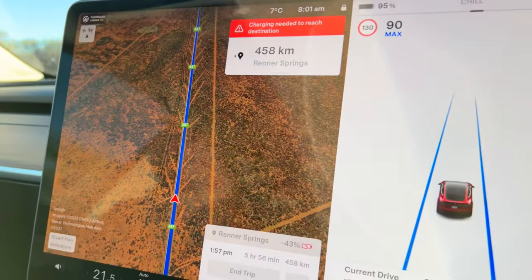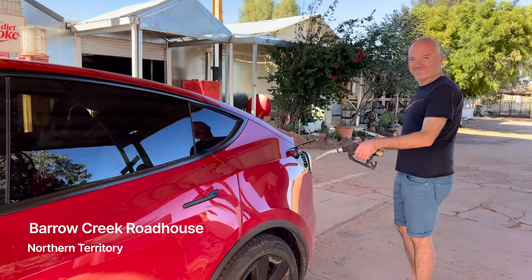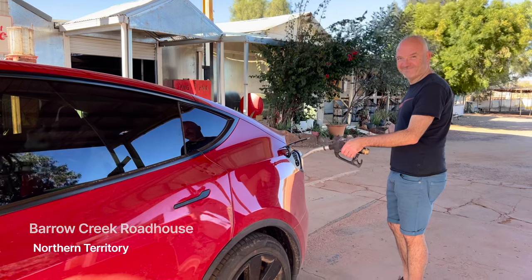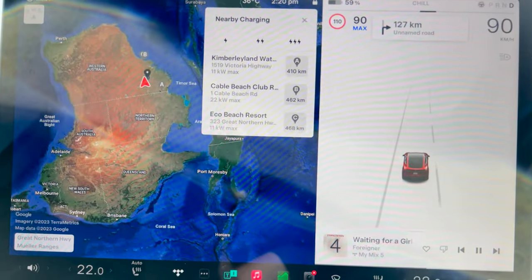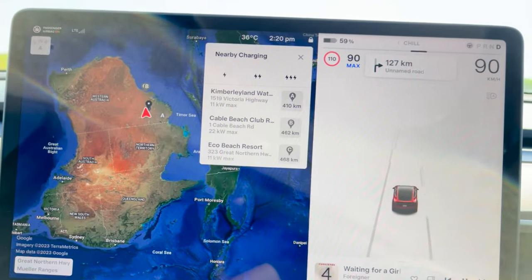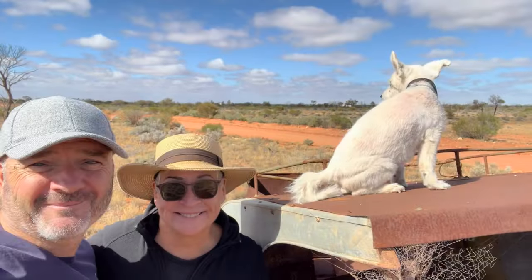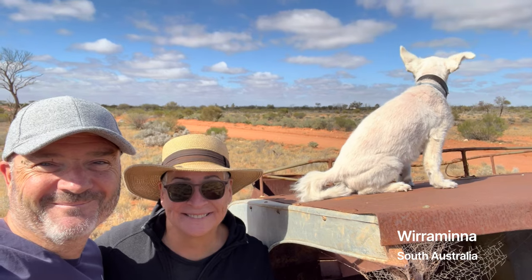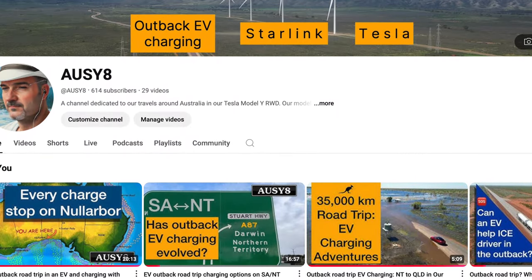Picture this: you're cruising across the Australian outback, sun in your face in your EV, then that little voice in your head pops up and says, uh-oh, where's the nearest charger? It's that charging anxiety, right? It takes on a whole new meaning when you're talking about those epic distances between towns. But what's so cool is that what seemed impossible just a few years ago is now totally doable. We're diving into the wild world of outback EV charging with AusY8, that Aussie couple documenting their crazy figure-eight EV road trip around Australia on YouTube.